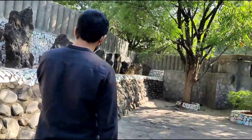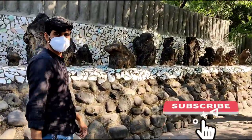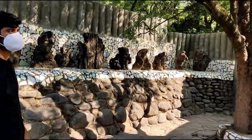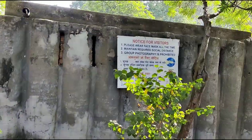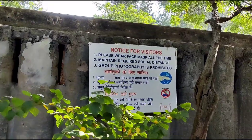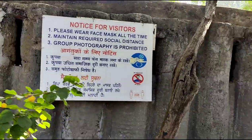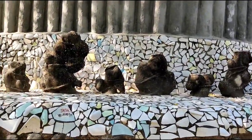If you have come across a Mirror House in any amusement park, Rock Garden is similar to that. Once you enter, you have to find directions to come out, and you should be prepared to walk at least 1 to 2 kilometers inside to find the exit. There is also a notice that visitors must wear masks and maintain the required social distance.